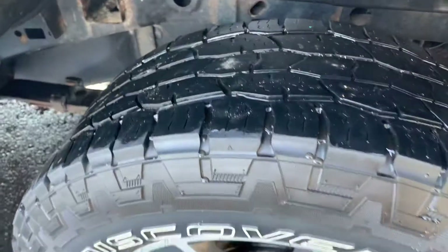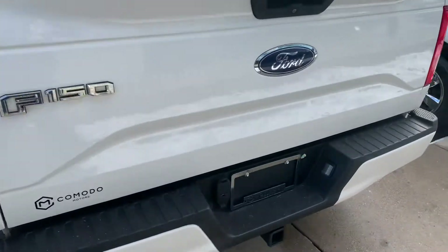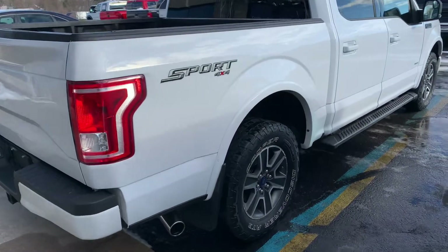All aluminum. Look at the rubber on here — Cooper Discoverers, they probably got about 20,000 miles of life left on them. Full two-inch receiver with trailer brake and trailer wiring. Ford factory OEM mud flaps, chrome tip on the exhaust.